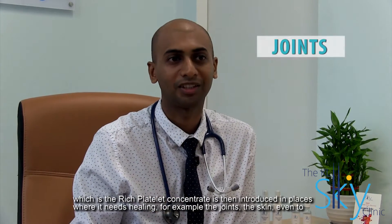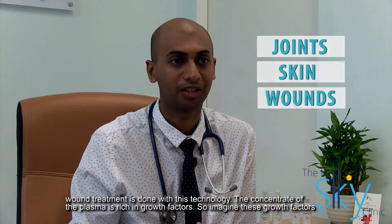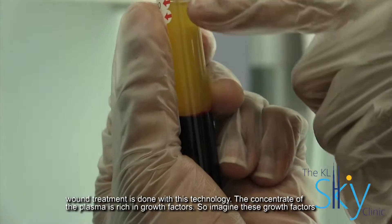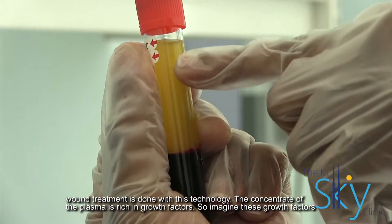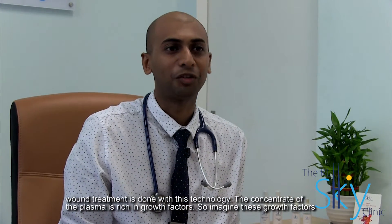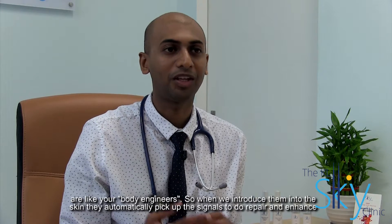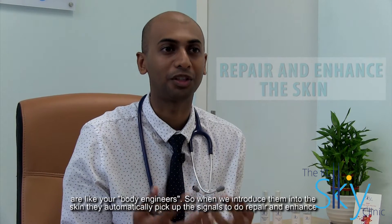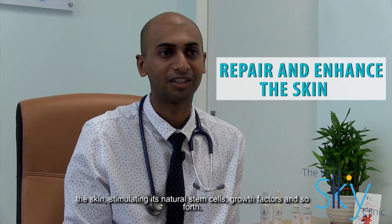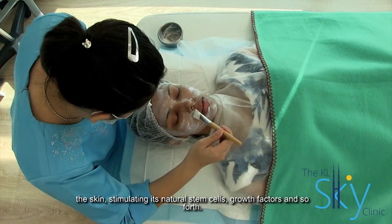For example, the joints, the skin, even right up to wound treatment is done with this technology. The concentrate of the plasma is rich in growth factors — imagine these growth factors are like your body's engineers. When we introduce them into the skin, they automatically pick up the signals to do repair and enhance the skin, stimulating its natural stem cells, growth factors, and so forth.